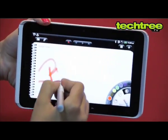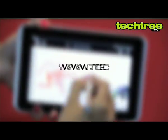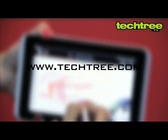Additionally, the stylus adds good value for money. For a full review of the HTC Flyer, visit www.techtree.com.